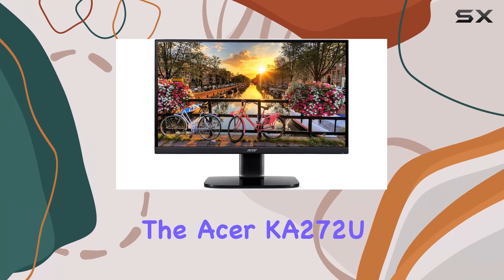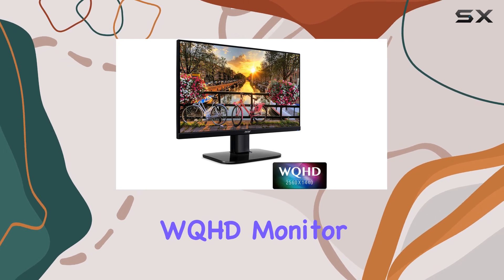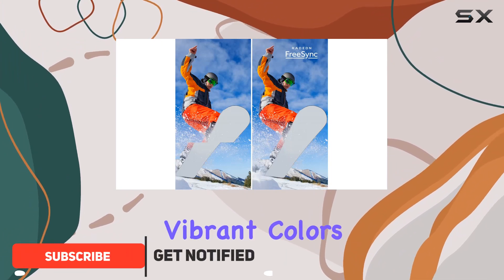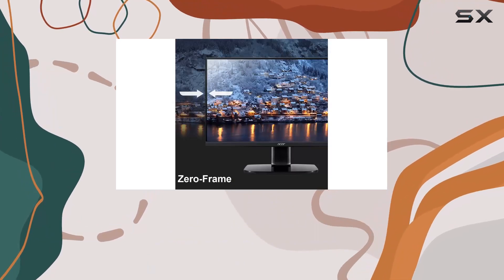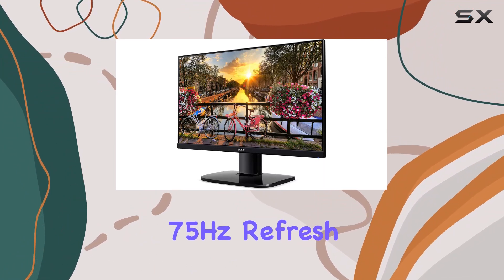Today, we're diving into the Acer K272U Bikes, a 27-inch WQHD monitor boasting a crisp 2560x1440 resolution. The IPS panel brings vibrant colors and wide viewing angles, enhancing your visual experience. The zero-frame design adds a sleek touch to the overall aesthetics. One standout feature is the 75Hz refresh rate.